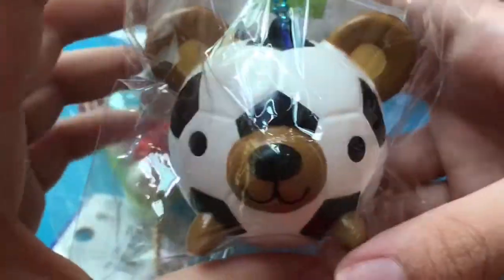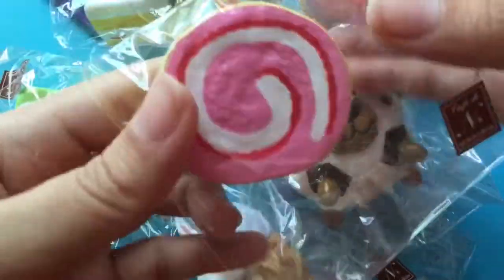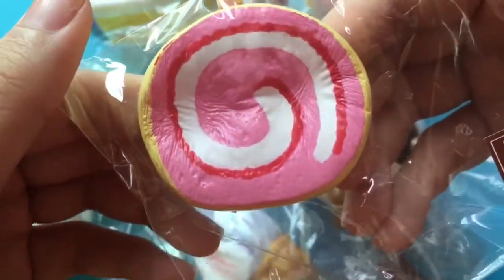This one doesn't have any licensing. I got this Cafe Deanne Kick Roll — here's the tag, and this is the squishy. It's so soft and squishy.